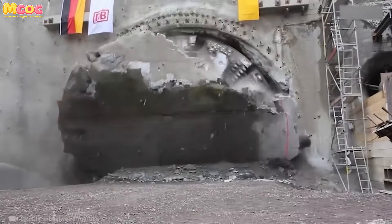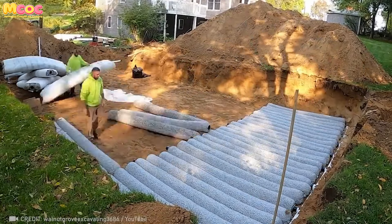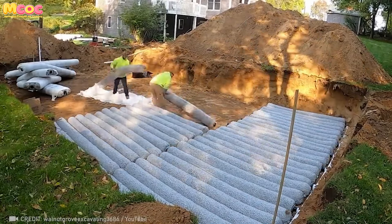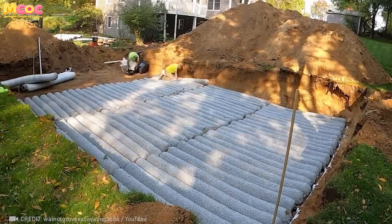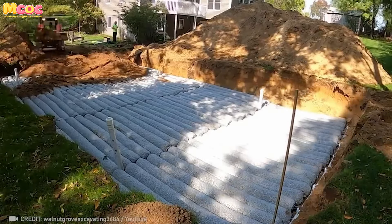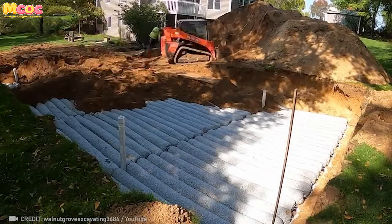Picture a world where managing water flow is no longer a back-breaking task, thanks to an innovative drainage system. This marvel of engineering, designed to be installed without the need for heavy machinery, is a game-changer for communities everywhere, offering a solution that is both effective and accessible.